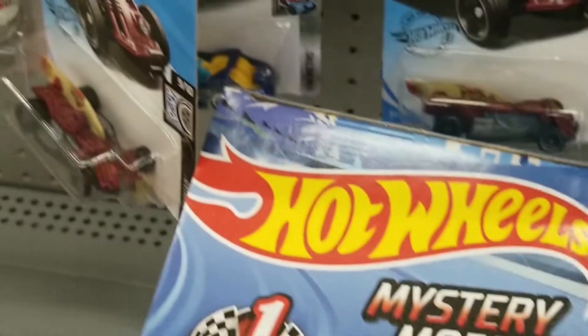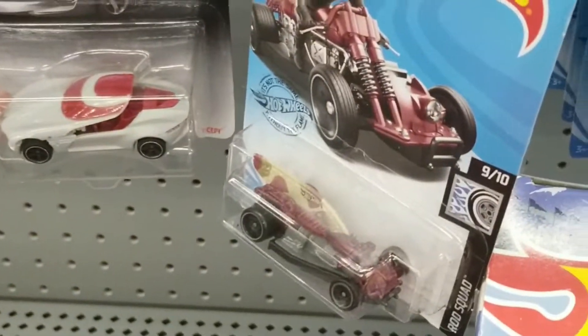Hello everybody, Math here. Today we're at Walmart. Let's see what they have for Hot Wheels, and I am starting on the pegs.